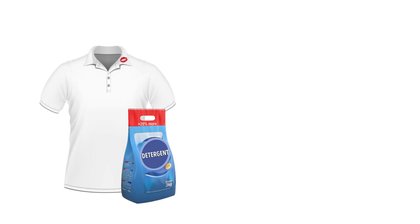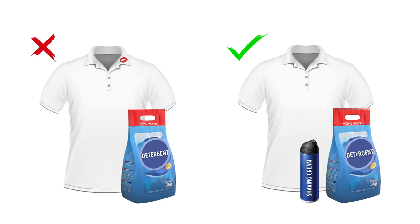Use shaving cream to get makeup stains out. Getting makeup stains out can be a pain — some foundations and lipsticks can actually ruin your clothes and remain on them forever. To remove makeup, put regular shaving cream on the stain and wash the item as you normally would.